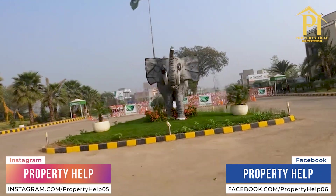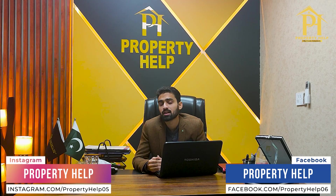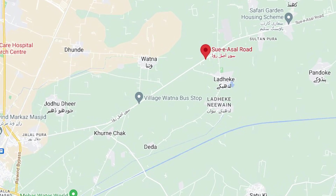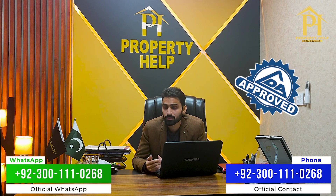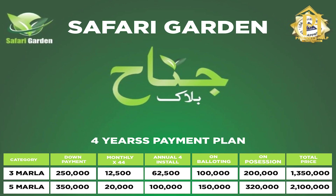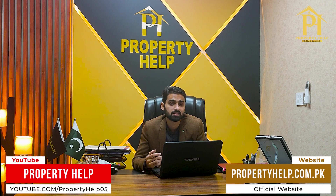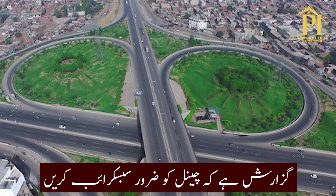Next, let's talk about Safari Garden Lahore, which is on the main Suyesal Road and main Firozpur Road. Bookings are currently open in the LDA-approved Safari Garden Lahore. You can book 3 marla and 5 marla plots here. It is an authentic project with a very prime location — close to the Ring Road, main Ferozpur Road, and main Raiwind Road.